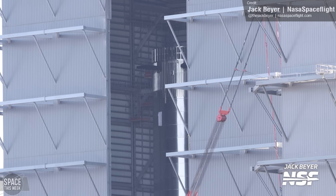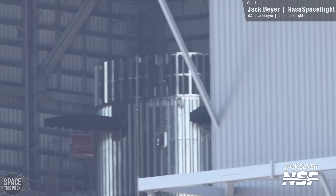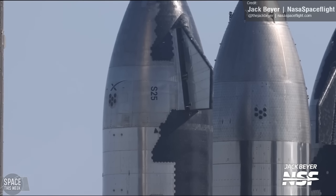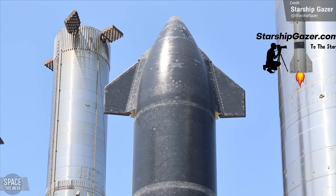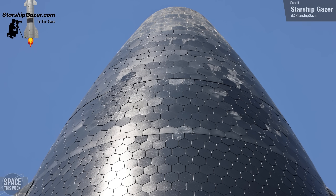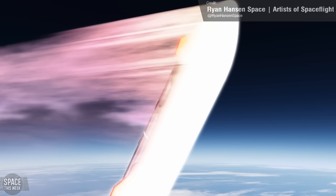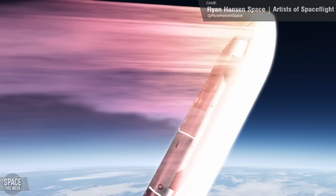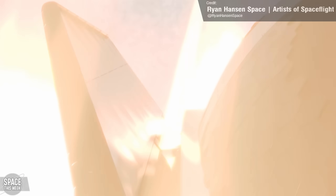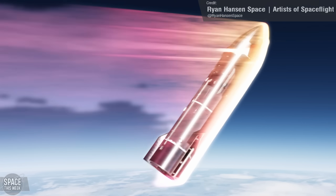SpaceX might hold off installing the Hot Staging Ring on any other super-heavy until we see it hopefully succeed during its first real use with Booster 9 and Ship 25. Will Ship 25 survive? That's almost a categorical no, and SpaceX probably didn't expect it to survive either. Close-up photos show that many tiles are chipped and damaged, but instead of being replaced, they've been filled in with some kind of epoxy filler, which is probably not going to withstand re-entry. SpaceX's main goal for the second flight test is simply to reach orbit, with no stated plans for ship recovery. Alternatively, they may want to see how well a ship with tile damage holds up — the ships are built from stainless steel, which has pretty high heat tolerances.